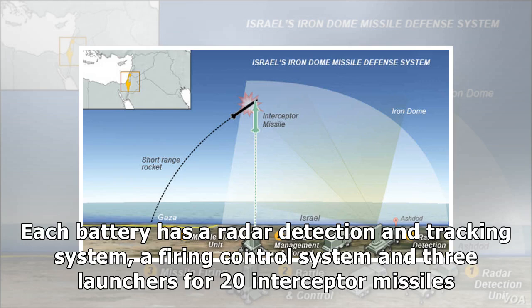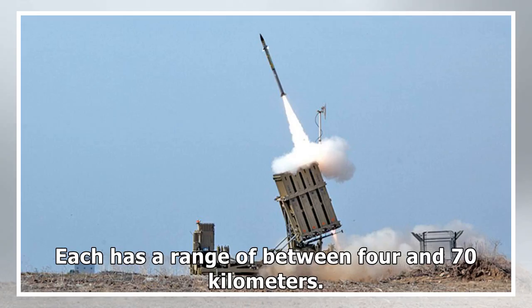Each battery has a radar detection and tracking system, a firing control system, and three launchers for 20 interceptor missiles. Each has a range of between 4 and 70 km.